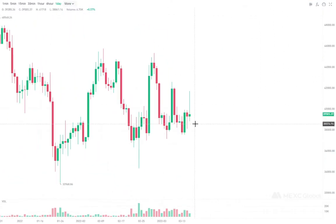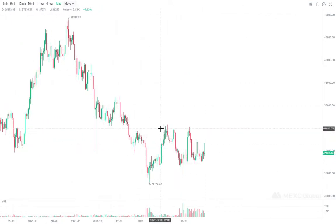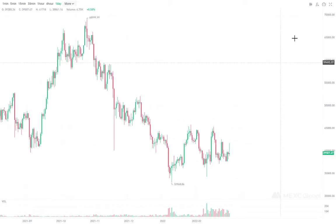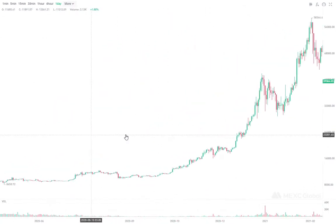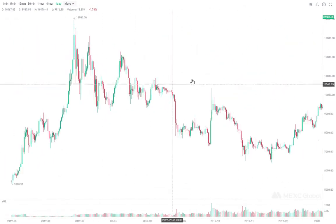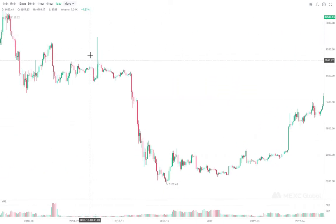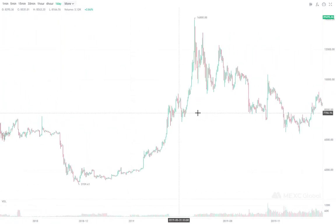If you want to look at the daily, we have it right here, and what we're forming right now is basically a descending triangle, which is pretty similar to the move that Bitcoin made in 2018 right before a big dump. It was pretty similar to this right here before we had this, so that's what I actually expect.